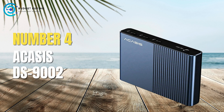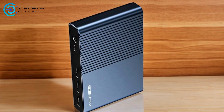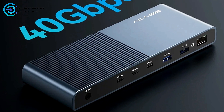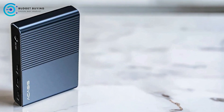Coming in at number 4, the Acasys DS9002 Thunderbolt 4 docking station. It offers a suite of features aimed at enhancing connectivity and performance for modern laptops. With its emphasis on speed and resolution, it caters to users who need a robust and versatile docking solution. Below is a detailed examination of its pros and cons.